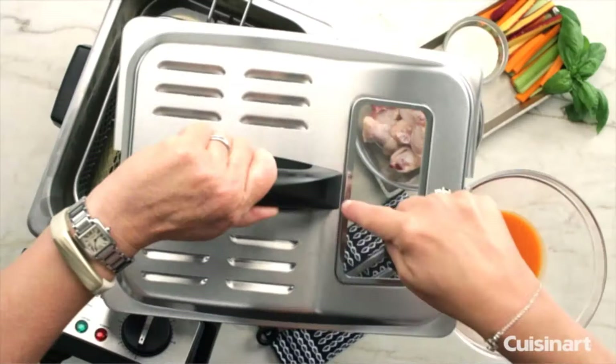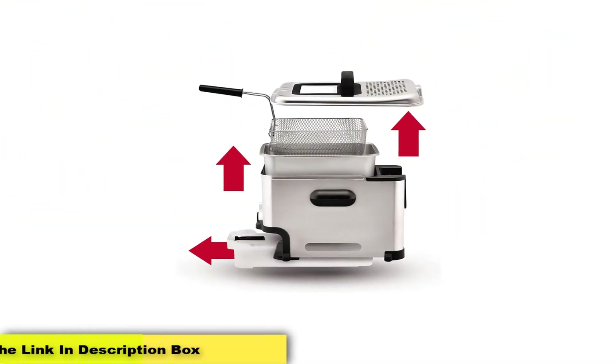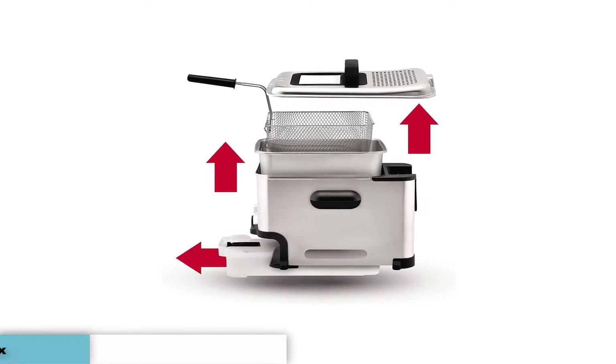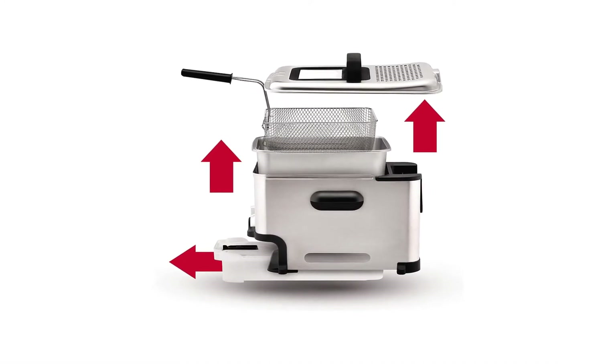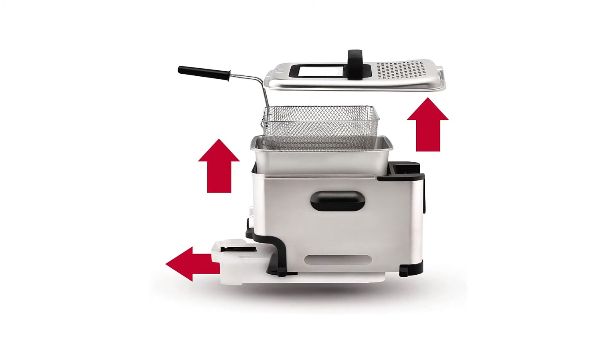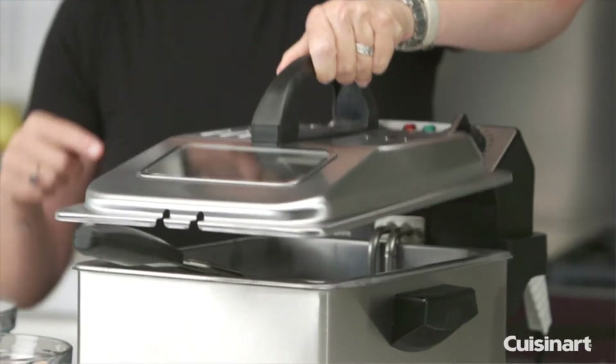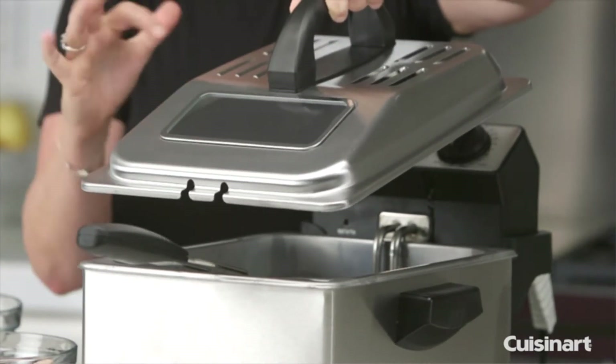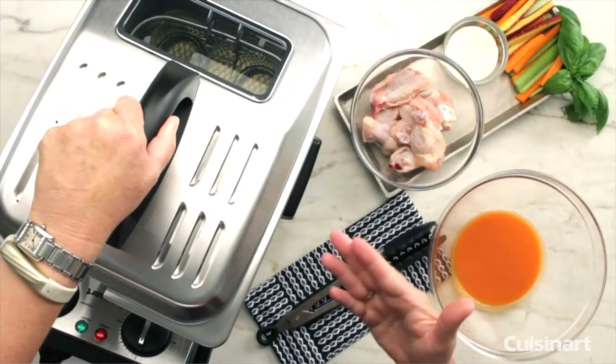As an added bonus, this model boasts a non-stick brushed steel coating on the interior. This helps to prevent food from sticking to the sides while making the cleanup process a breeze. Unpleasant oil smells will be a thing of the past thanks to the patented EZ Clean oil filtration system. This will allow you to create delicious meals and snacks for the whole family without the concern of lingering smells.